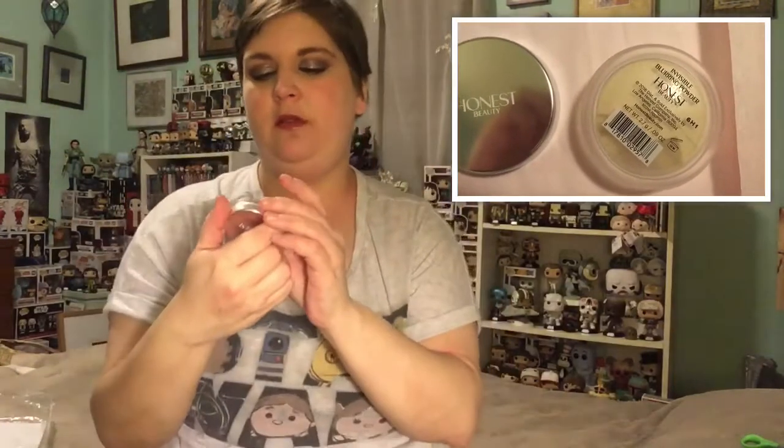We have this sample — the Invisible Blurring Powder, a setting and finishing perfecter powder. This is just something you can set all your makeup with. And it's super cute — it's just a little tin. It's 2.7 grams, which is actually a pretty good size, and it's nice and shiny.